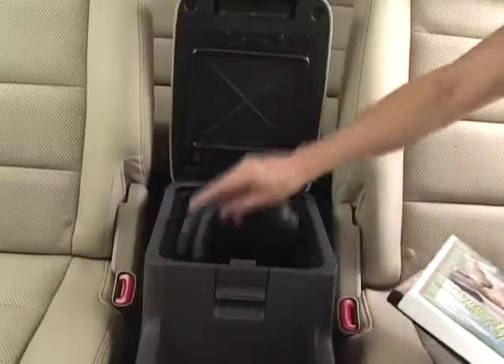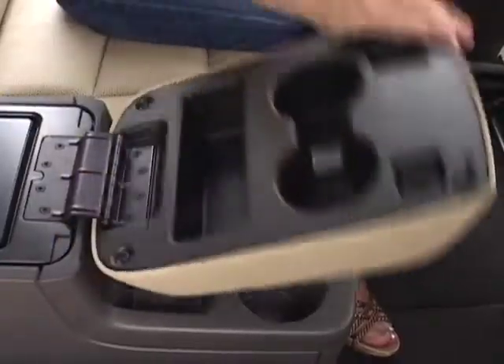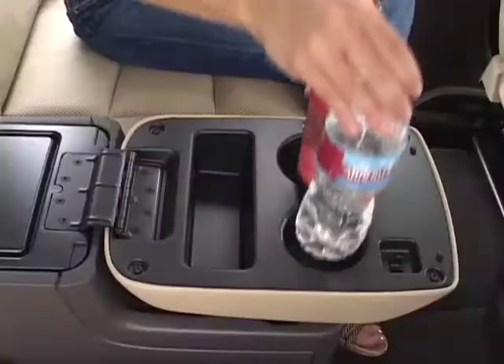Having a car with plenty of functional storage compartments can actually make life easier for the driver. That way the kids in the back can have access to everything that they need, and the driver up front can keep their attention on the road.